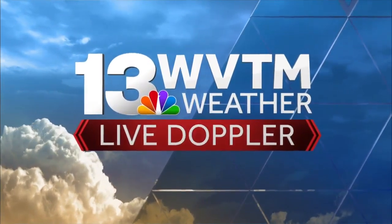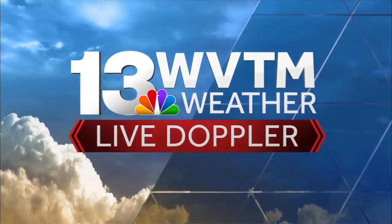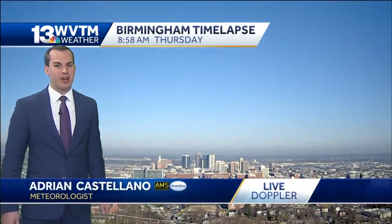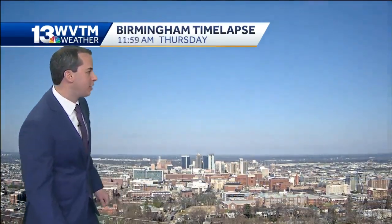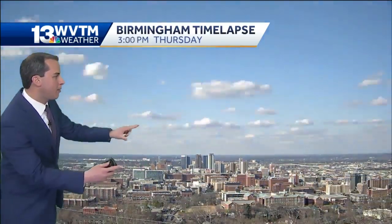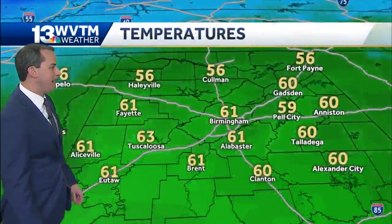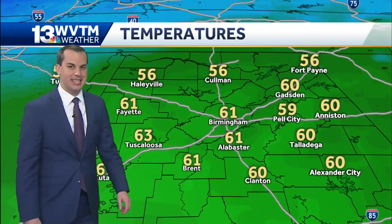WVTM 13 live Doppler, your three minute advantage. What a beautiful Thursday, plenty of sunshine out there this afternoon. Our time lapse from atop Red Mountain taking a look toward downtown Birmingham. Some fair weather cumulus clouds moving from east to west over the sky, and that's just about it out there today.